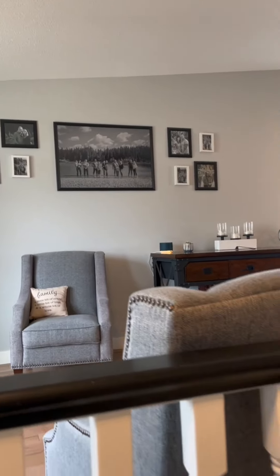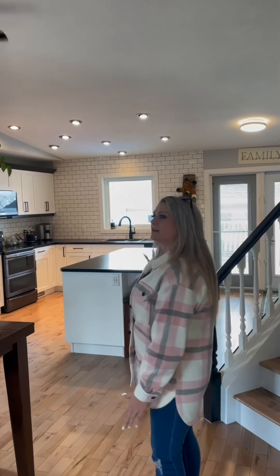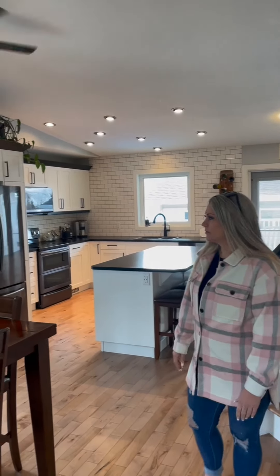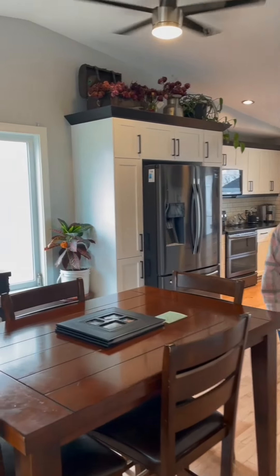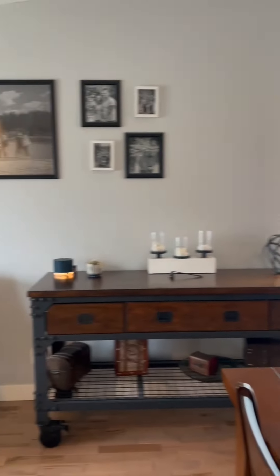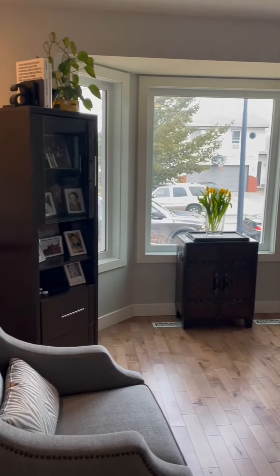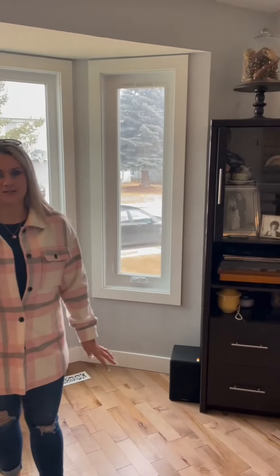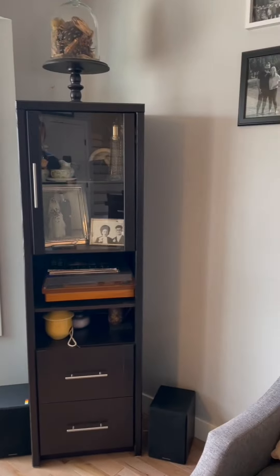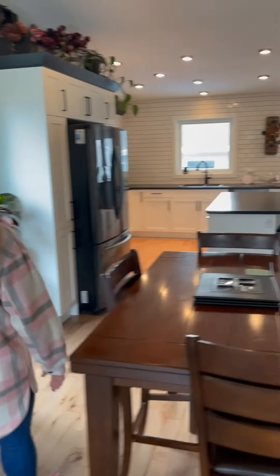You're greeted by an open concept design with beautiful hardwood floor throughout the main level. The kitchen has been completely renovated in 2018 with updated white cabinets, a beautiful sitting area and living room at the front of the house, brand new windows, brand new roof — tons of renovations have been done in here. This house is a must-see; you've got to come in and take a look to appreciate everything that's been done.